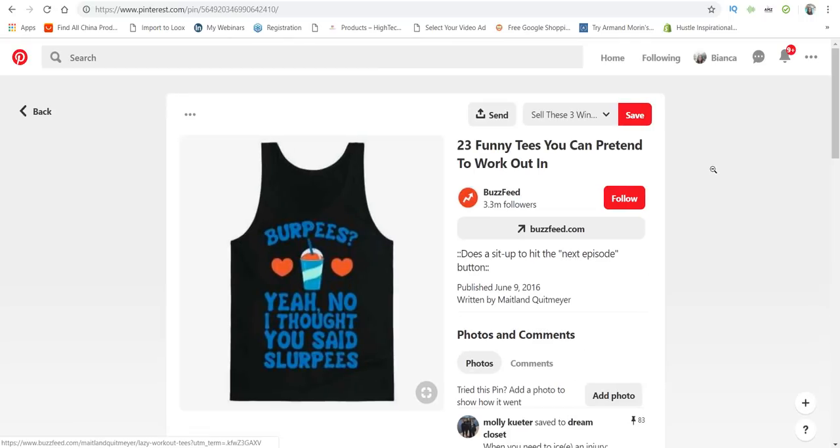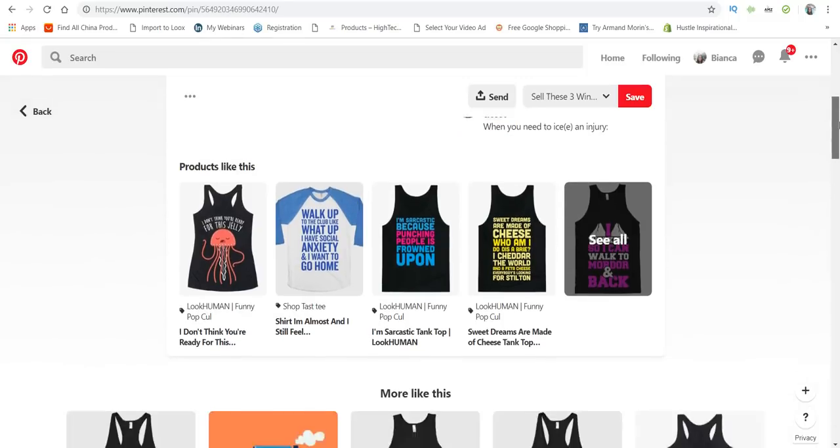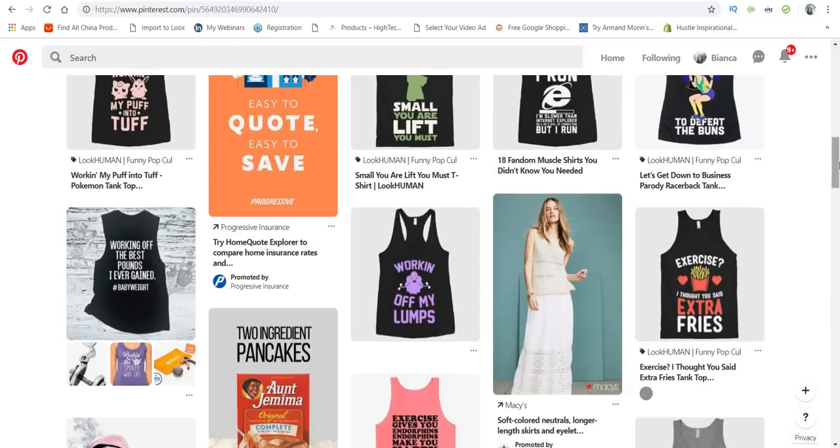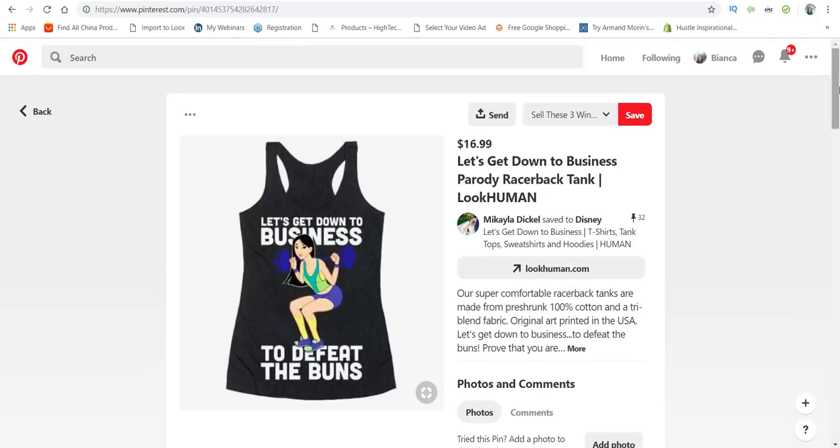Let's click on this one — 'Burpees? I thought you said slurpees.' That's pretty cute. This one has 83 pins, so it's definitely a winner. This next one has 32 pins.